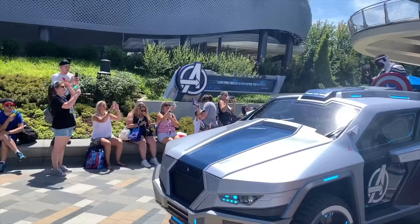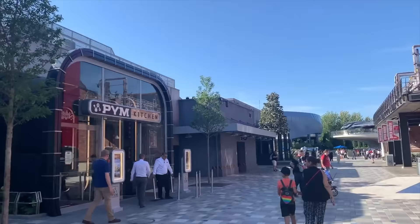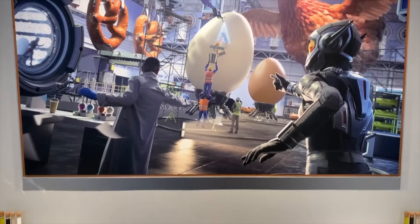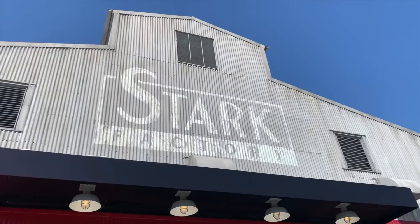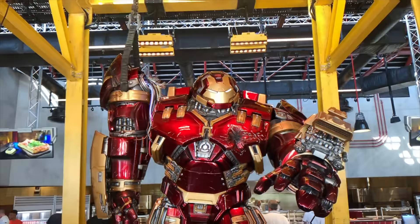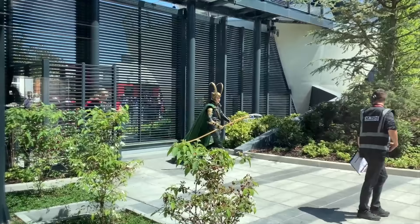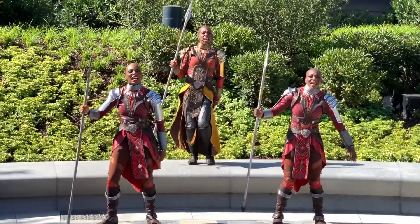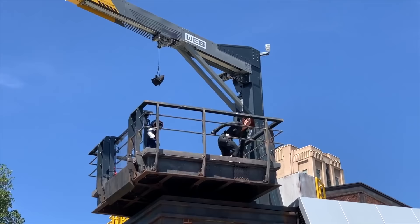Avengers Campus also includes some exciting new live hero encounters and dining locations. The Pym Kitchen is an American-style buffet restaurant serving larger-than-life food based on Ant-Man, and the Stark Factory is a quick service location serving pizza and pasta in a cool warehouse setting filled with Marvel easter eggs and the Iron Man Hulkbuster suit. The hero encounters throughout the day include a dance challenge with Guardians of the Galaxy, meeting the Warriors of Wakanda, and even seeing Spider-Man, Black Widow and Black Panther in action against the Taskmaster.